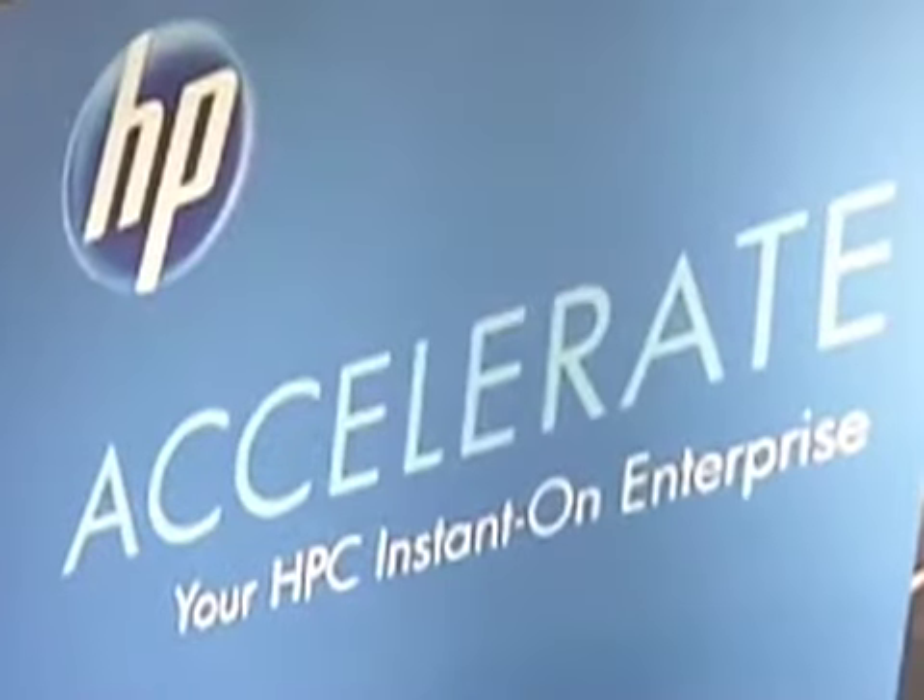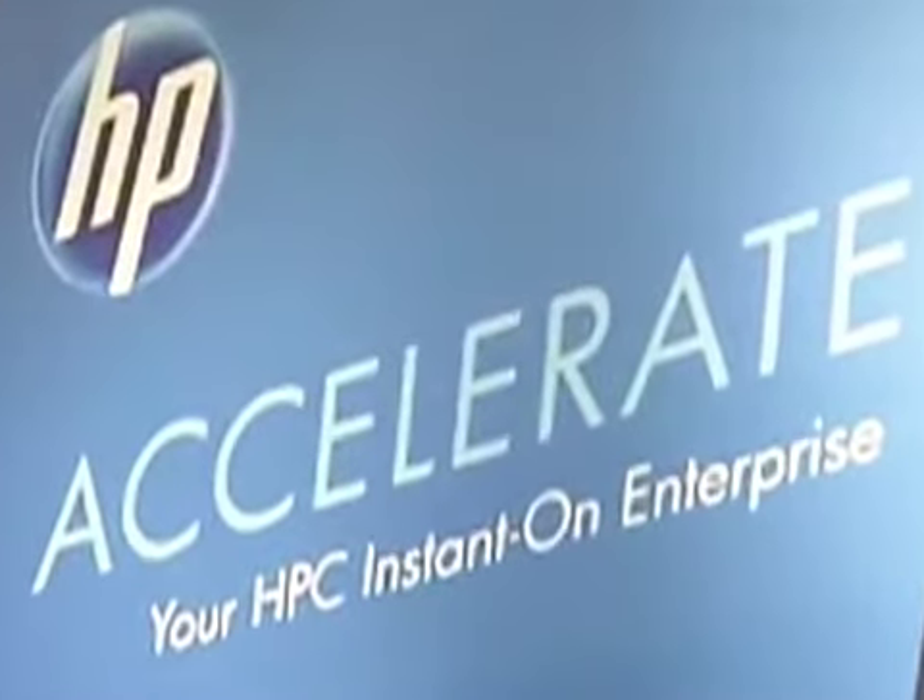Welcome to the HV booth at ISE. We have a lot of things to show you here this year, a lot of new technology, a lot of success that we've had over the last year.